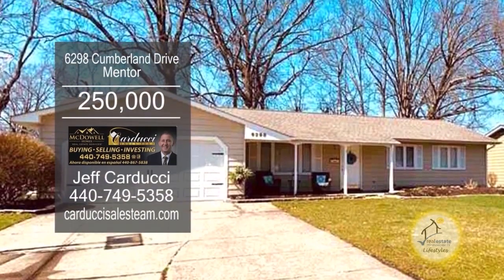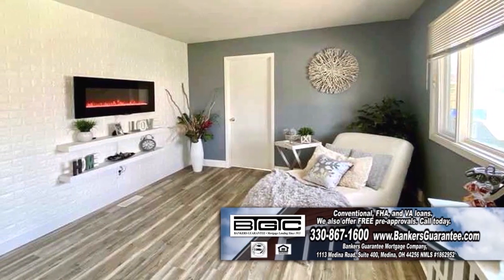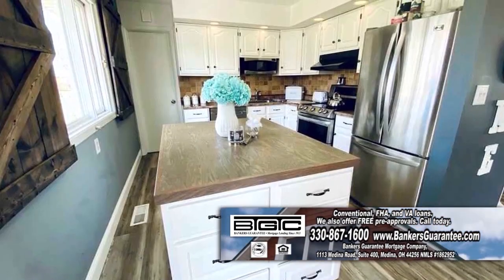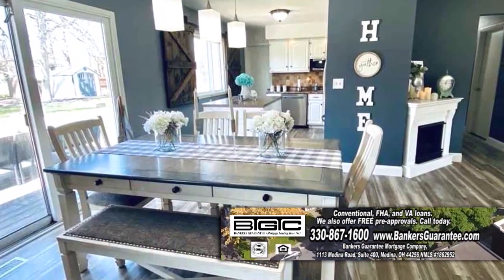This updated ranch home features three bedrooms and one-and-a-half baths. The cozy living room has new vinyl flooring. The spacious kitchen offers loads of storage and a large island. A sliding glass door out the eating area leads to the new deck.